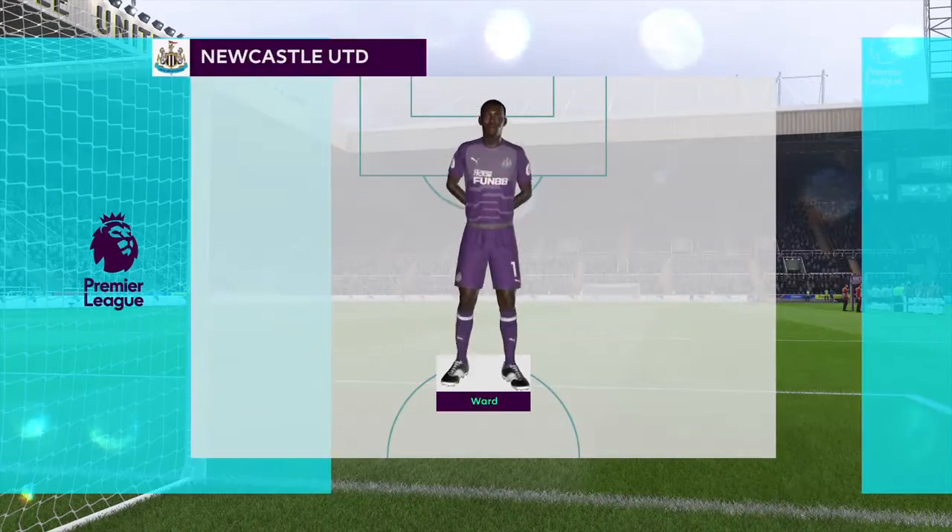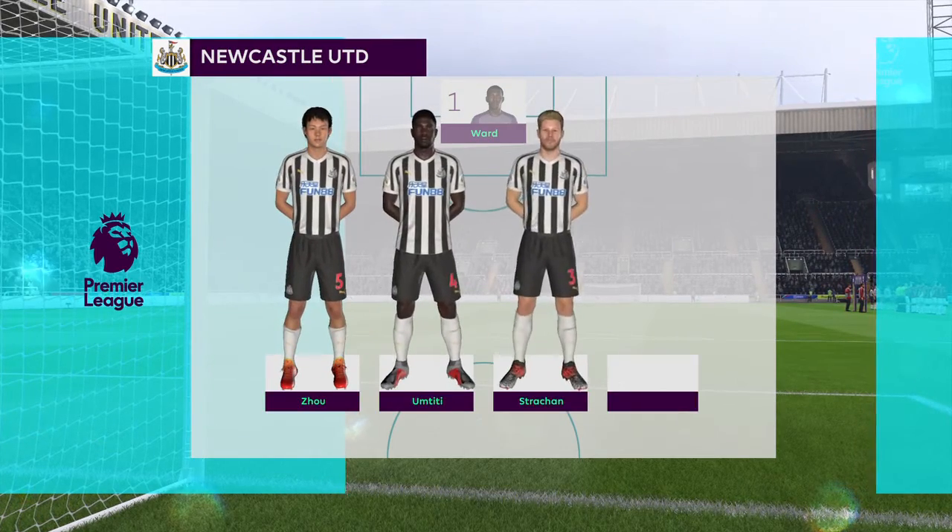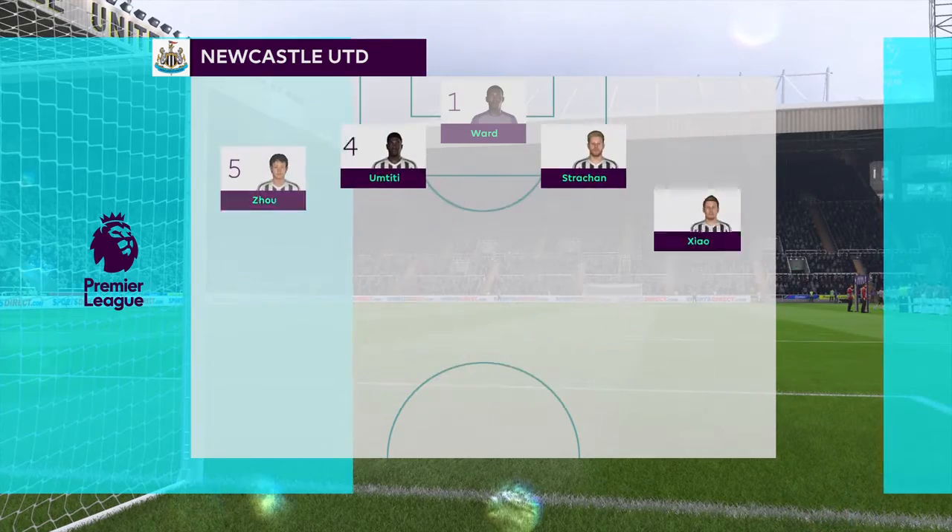Newcastle United's line-up: Raheem Sterling starts, looking to continue his great form in midfield. Looking at the front men, well, there are two of them in this line-up.